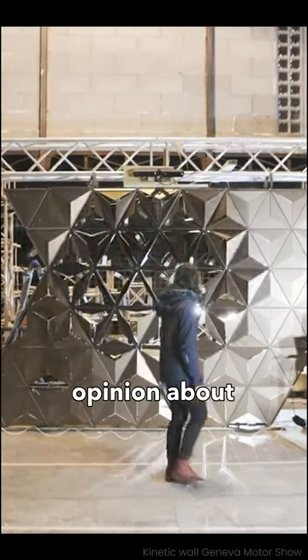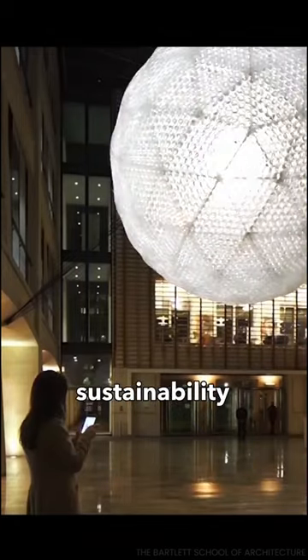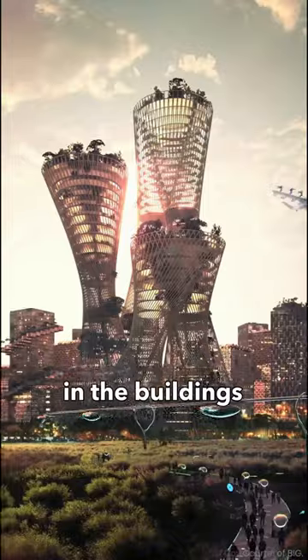So let me know what's your opinion about such tech and how it enhances the user experience and promotes sustainability and energy efficiency in the buildings of the future.